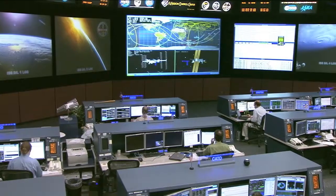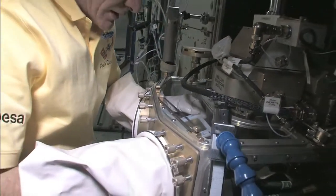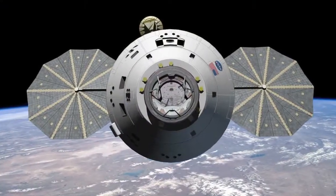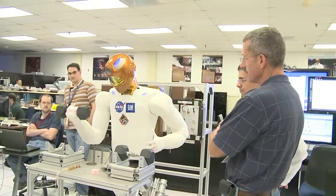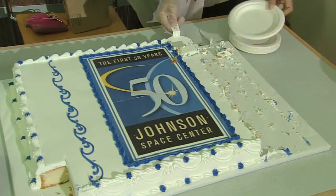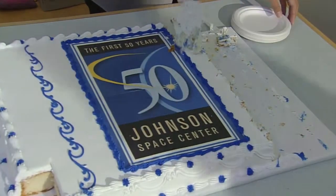Today, the global operations of the International Space Station are led from Houston, supporting an unprecedented research laboratory in orbit. Johnson also leads development of NASA's next human spacecraft, the Orion Multipurpose Crew Vehicle, that will enable humans to go farther into space than ever before. Johnson also is home to cutting-edge humanoid robotics development, astromaterials science investigations, space life sciences research, and spacecraft engineering expertise. 50 years and counting at the top of human achievement, and the next 50 will go even farther and faster into the unknown.